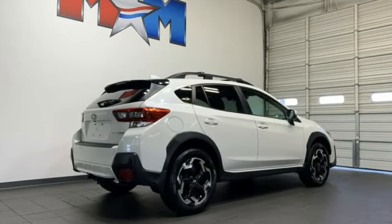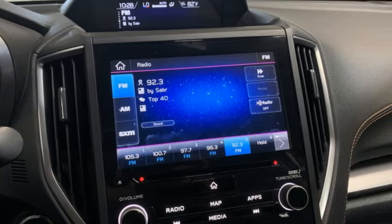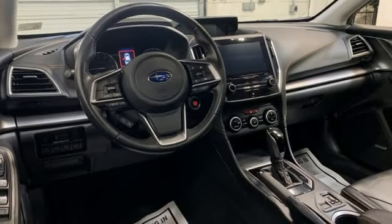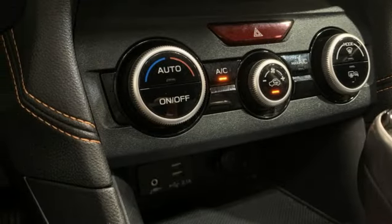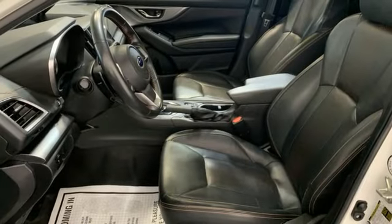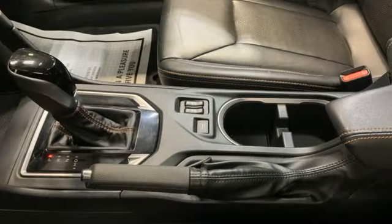Continuously variable automatic transmission. Front heated leather bucket seats. Streaming audio. Voice activated climate controls. Smart device remote engine start. External memory control. Aluminum wheels. Doors and push button start proximity key. And H4 engine.